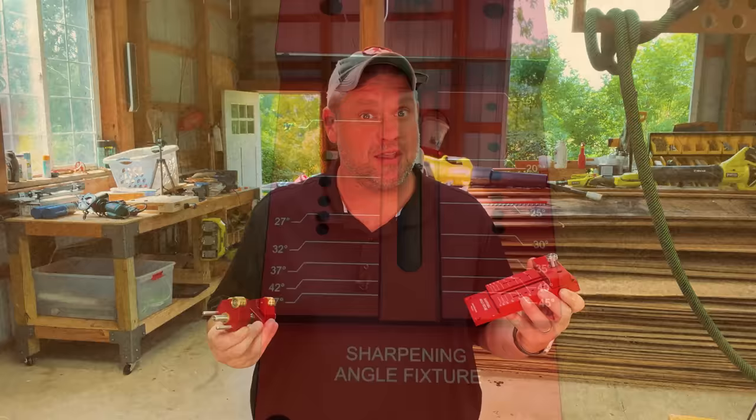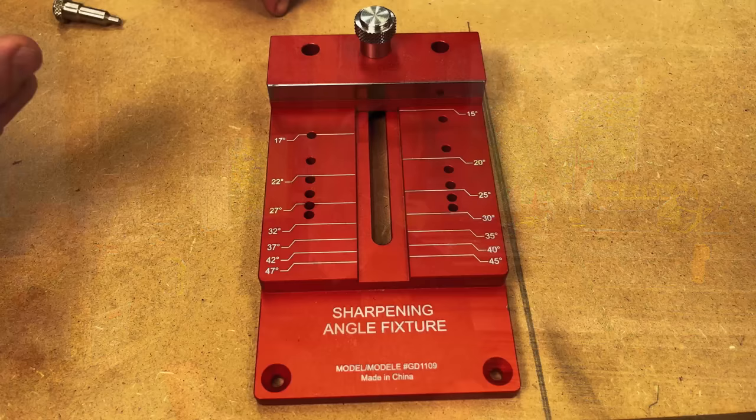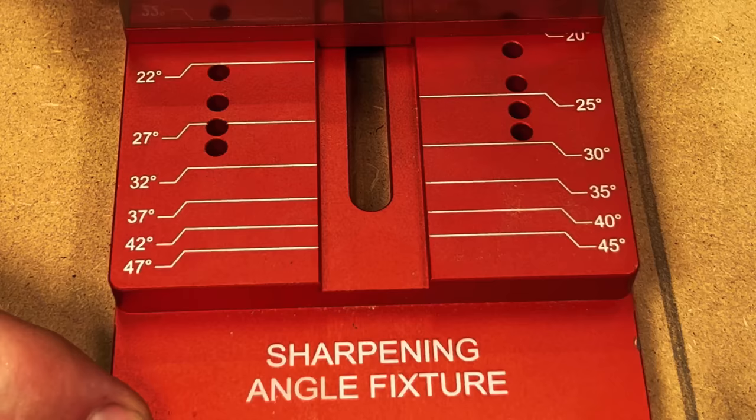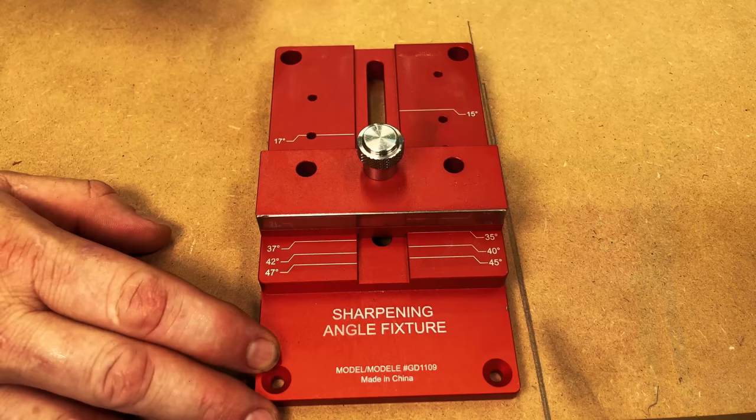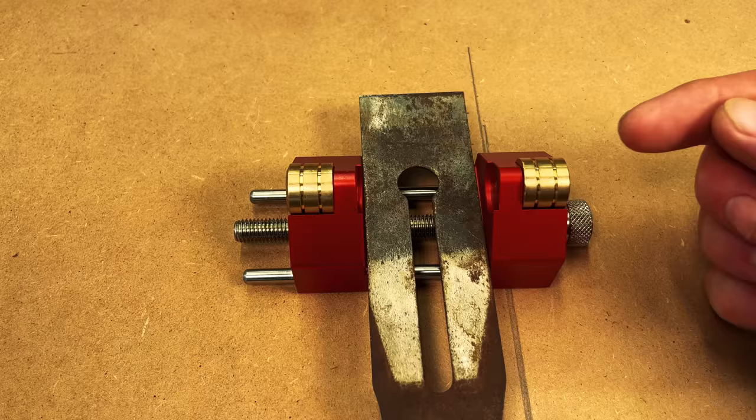Right off the bat, the angle fixture and honing guide have a little heft to them and feel high quality. The angle fixture can accommodate angles from 15 degrees all the way up to 47 degrees, with positive stops for each incremental angle. To adjust it, simply loosen the knob and adjust to your desired angle - in this case I'm moving it to 35 degrees - then slide the locking pin into place and tighten it down to make sure it's secure. The honing guide has a very wide stance for plane blades, but you can also move the bearings to the inside if you're working with chisels.